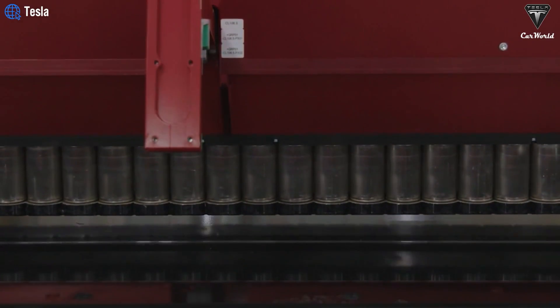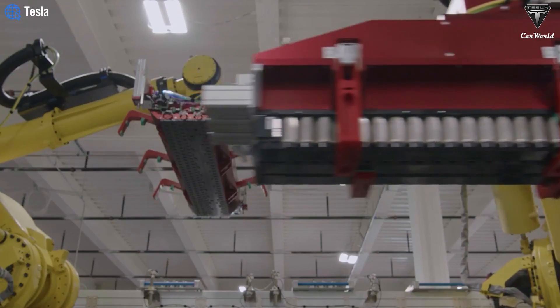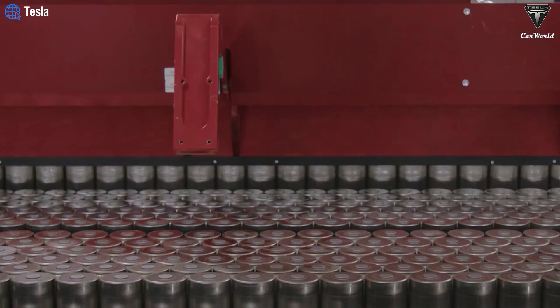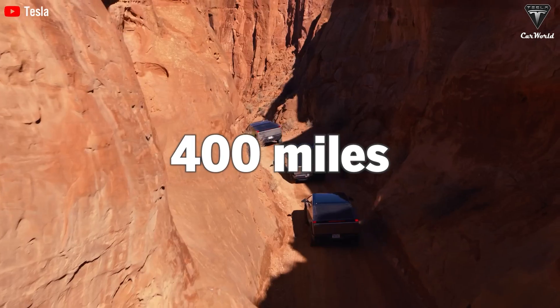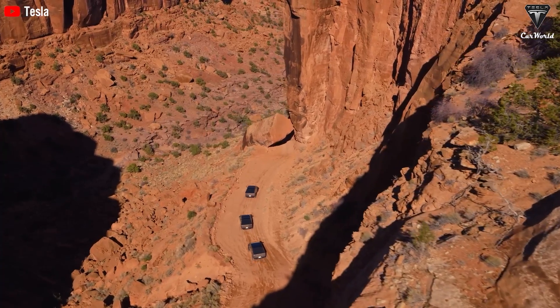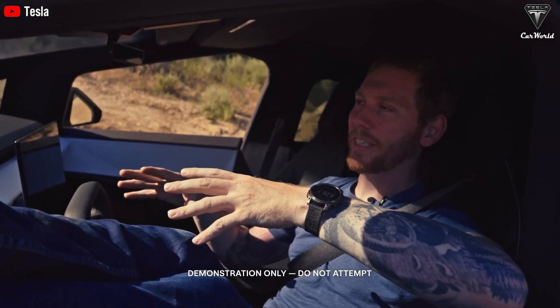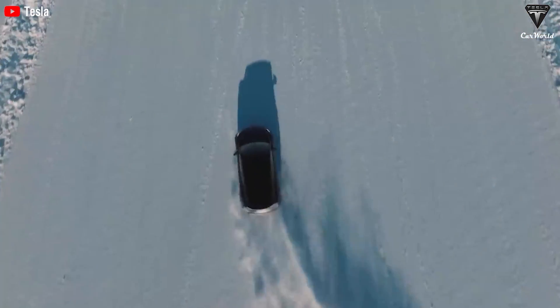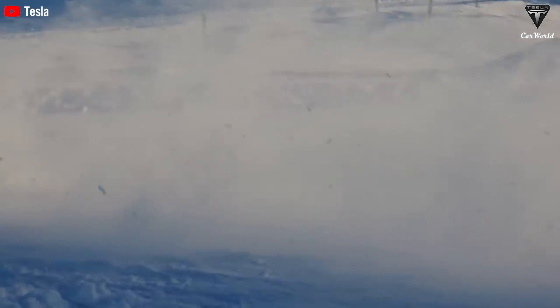Some sources suggest this could increase the energy density of the 4680 battery by 20%. If true, Tesla could improve the range of the Cybertruck to around 400 miles — a game-changer. This means Tesla could use a much smaller battery pack than competitors while still achieving the same range, reducing costs per vehicle and maintaining a significant advantage in electric vehicle production.